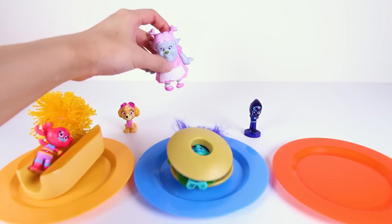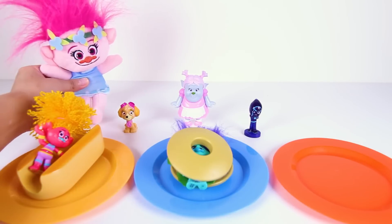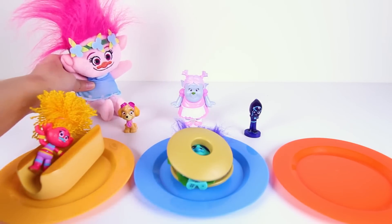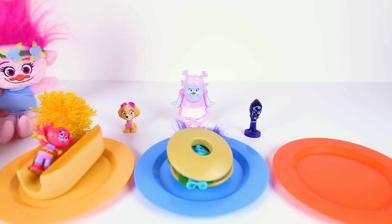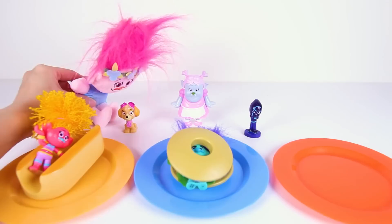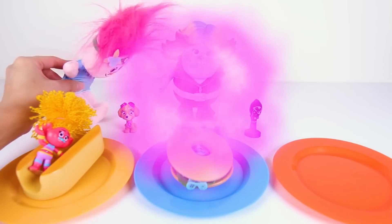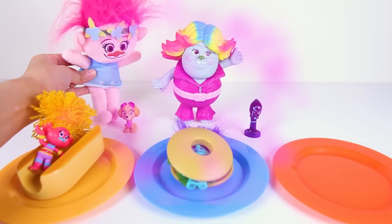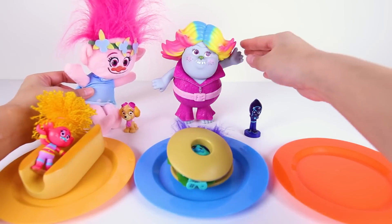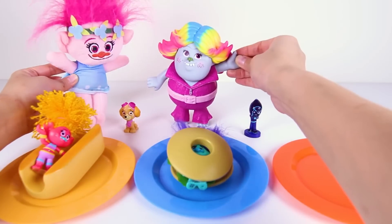Here she is now — Bridget went to get Poppy for help! Hooray! Poppy is going to save her troll friends! Let's do it Poppy! I hope she has a good idea, and it looks like she does! She's rubbing her magical troll hair on Bridget. Awesome — Poppy's hair helped Bridget turn back into Lady Glitter Sparkles! Don't worry Branch and DJ Suki, Lady Glitter Sparkles will save you now!